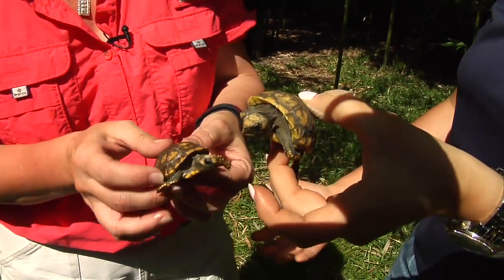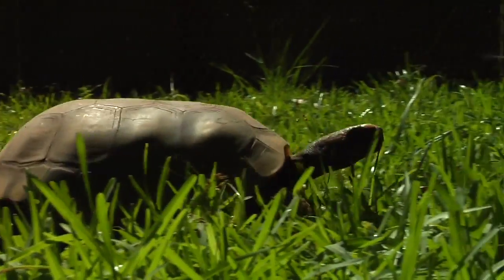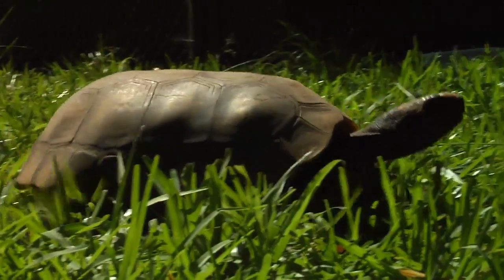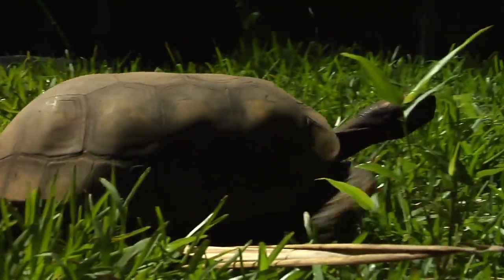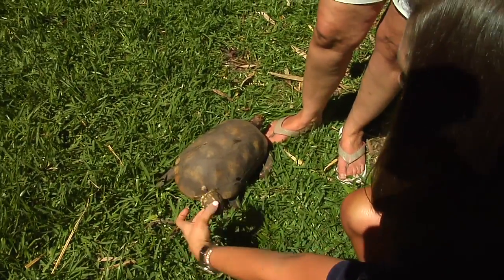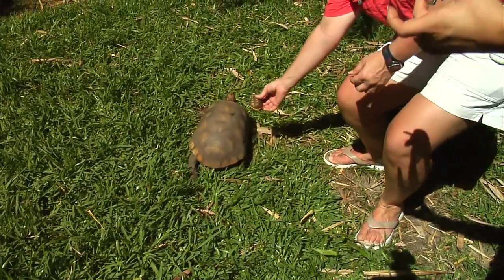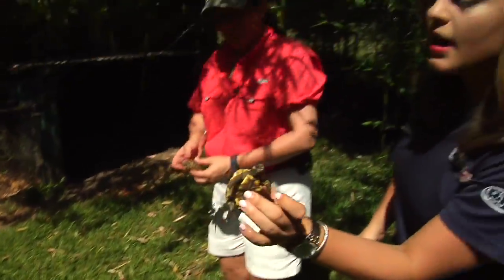They've got some big ones too over here that we can bring over. Look at these guys. So how old are these in comparison? These guys are 25 to 30 years old. And how long is their lifespan in total? About 60, 60 plus. If you can see that size comparison there, that's crazy — they're so little.